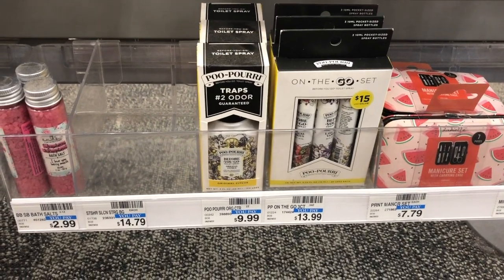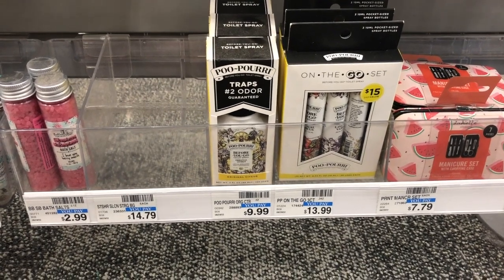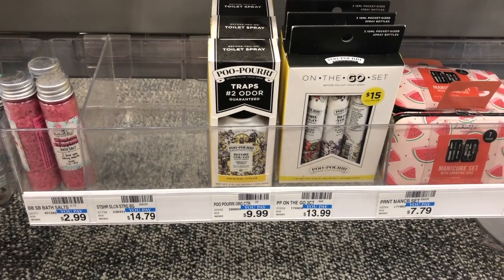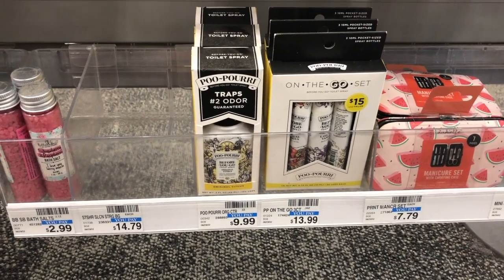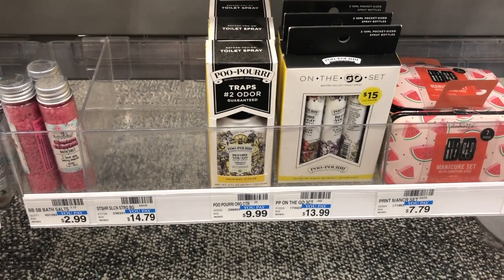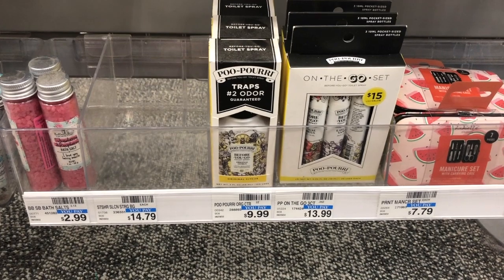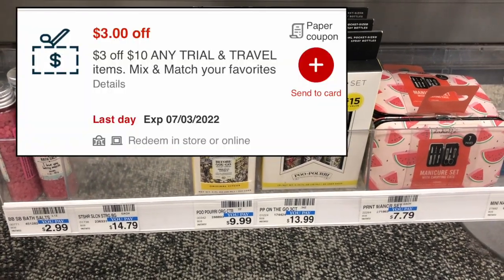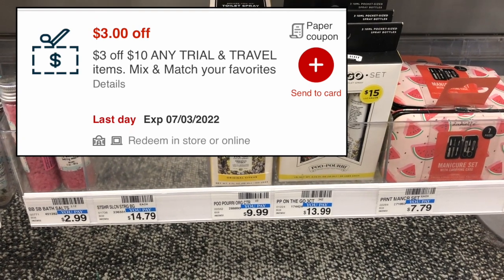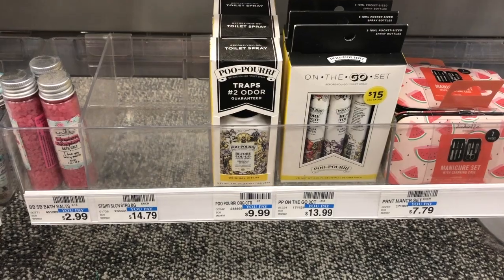Another great unadvertised deal this week is on the Poo-Pourri spray. These are spend $10 get a $7 ExtraCare Buck. You can pick up the $9.99 spray in the impulse buy section near the checkouts — $9.99 is at least 98% of the way to $10, so your $7 ExtraCare Buck will print. If you have a $3 off $10 travel and trial size CRT attaching to this item, you pay $6.99, get back the $7 ExtraCare Buck, and it's completely free.